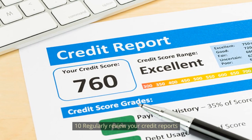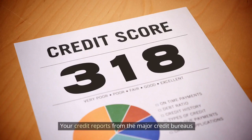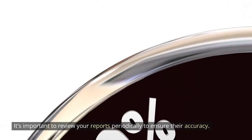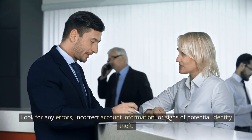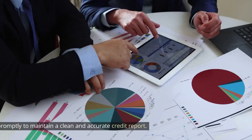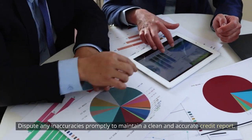Number 10: Regularly review your credit reports. Your credit reports from the major credit bureaus contain valuable information about your credit history. It's important to review your reports periodically to ensure their accuracy. Look for any errors, incorrect account information, or signs of potential identity theft. Dispute any inaccuracies promptly to maintain a clean and accurate credit report.